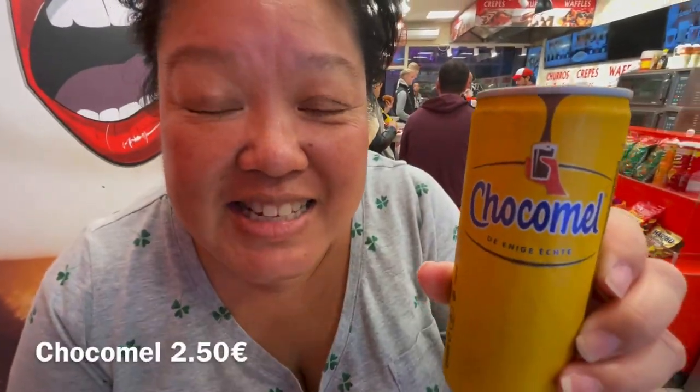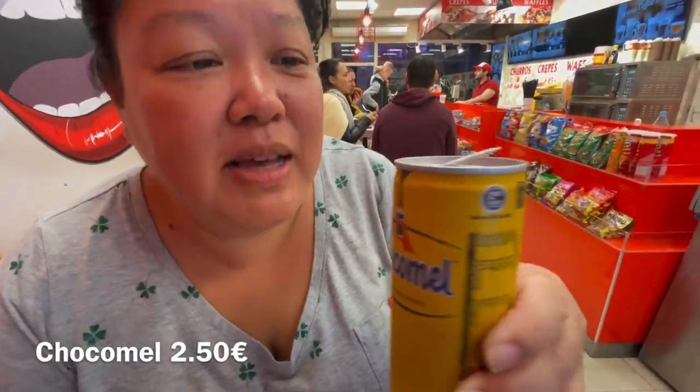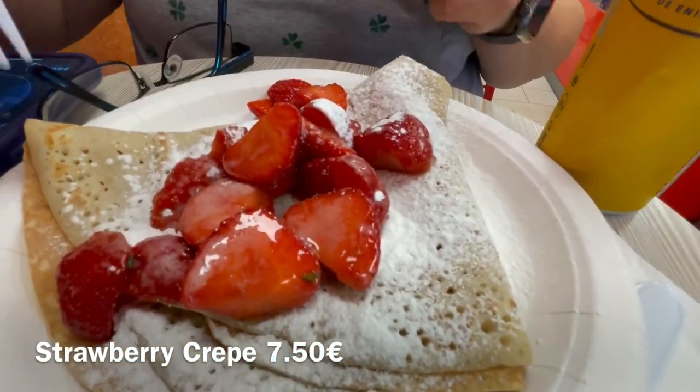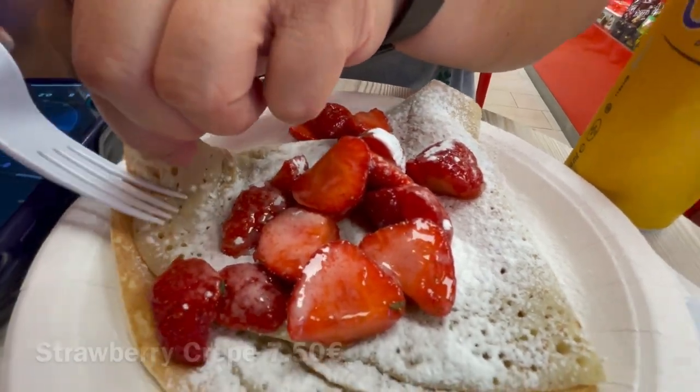We haven't had this since we were in Brussels — this is like the best. It's a chocolate drink, good hot or cold. It tastes really good hot. We got it in a can here. And we got a strawberry and sugar crepe — nice and hot, it is fresh. There's one guy who was making it all. Very fresh, very delicious — it doesn't need anything else but the strawberry and the sugar.